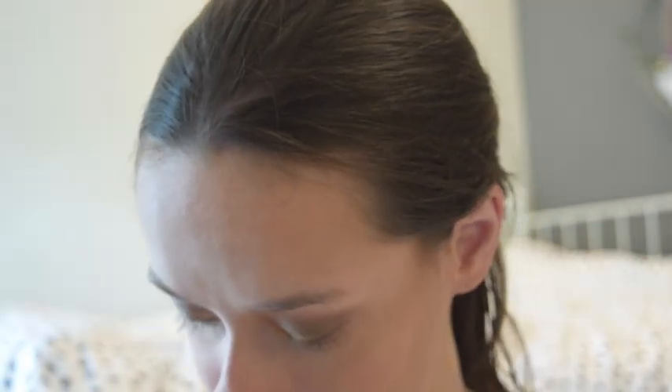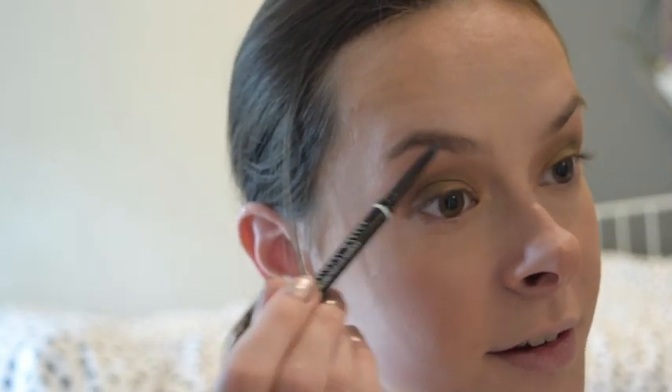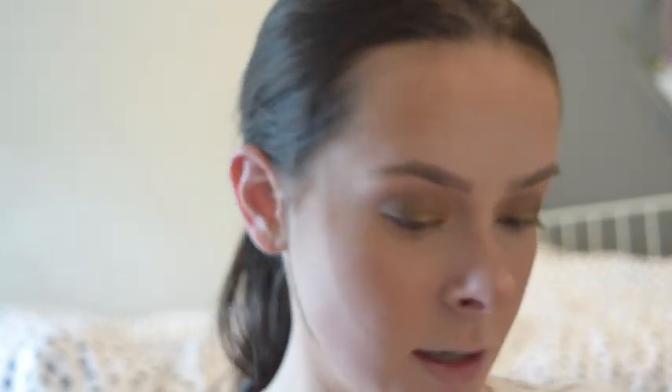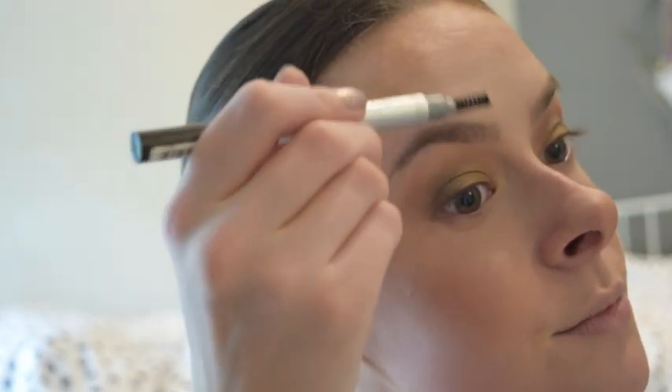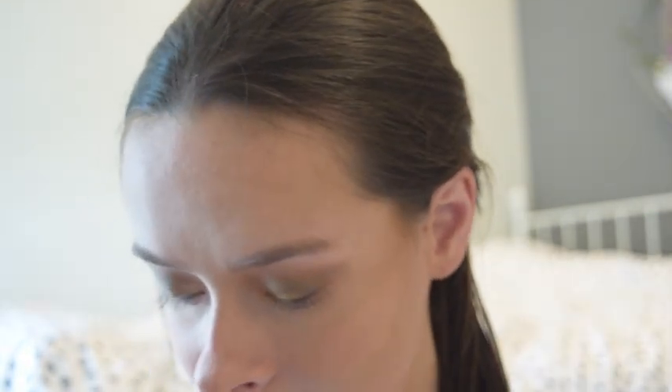Let's brush the brows. My brows aren't actually too bad today because I recently had them threaded, so I'm just going to brush them through. I just do really natural brows because I don't like them too bold or anything like that.